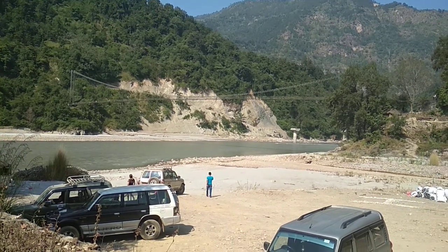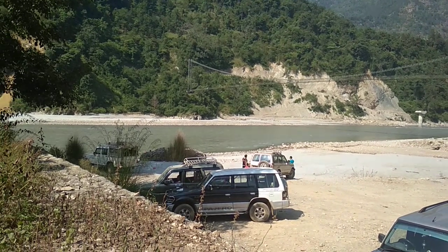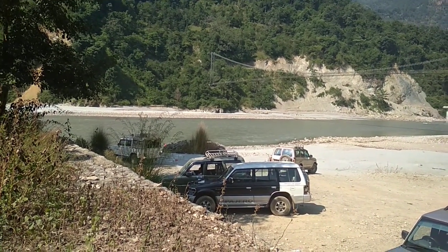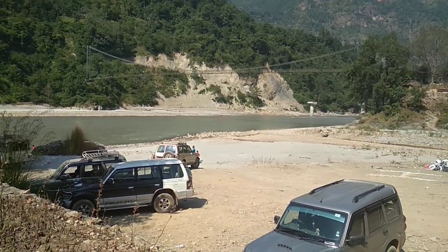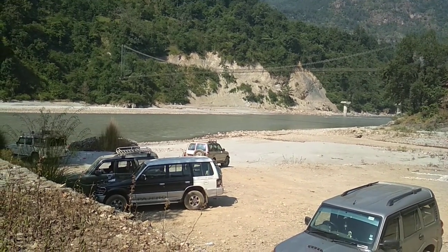Here we are at a place called Rani Mahal. This has a history similar to the Taj Mahal — it was also built by a king in memory of his queen. I'm going to take you through and have a look around.